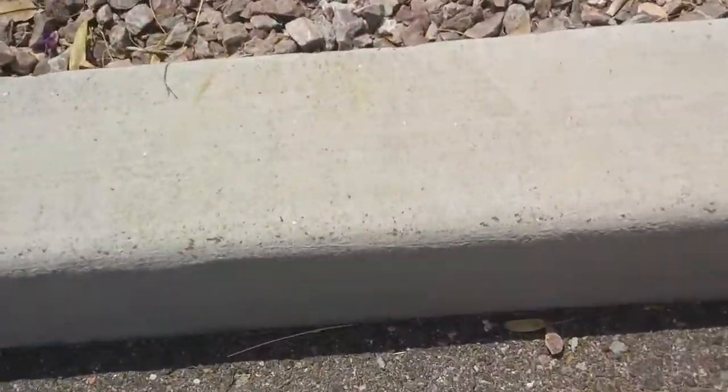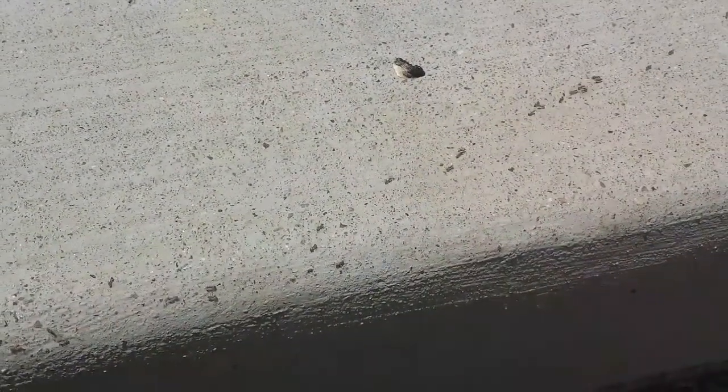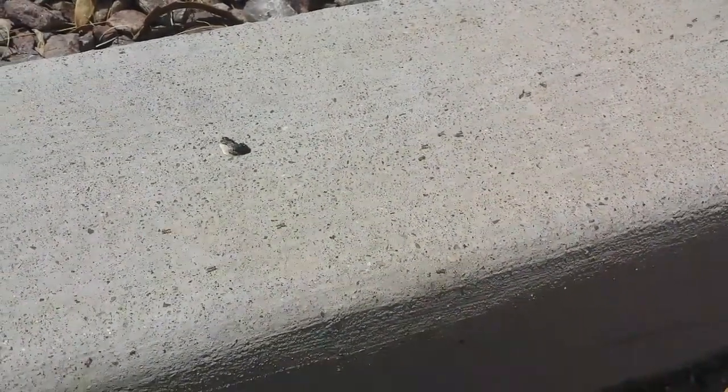Check this out. Look how fast they're moving. They're following a chemical trail, that's how they work. And this one goes all the way down this curb.